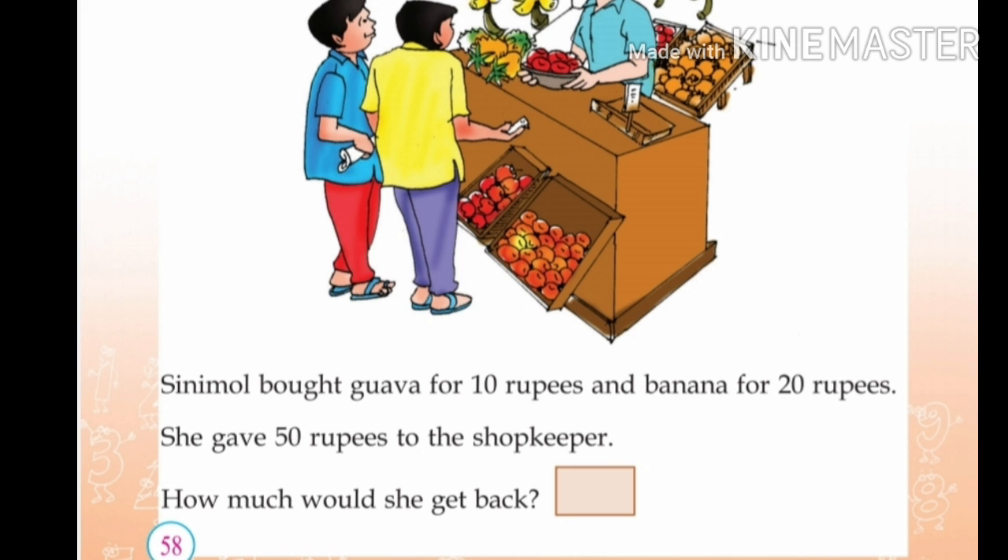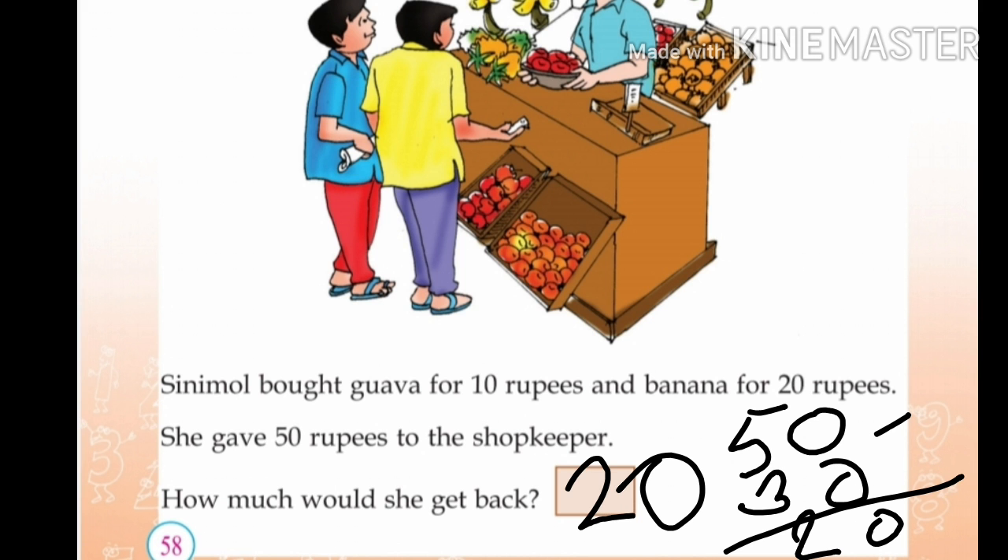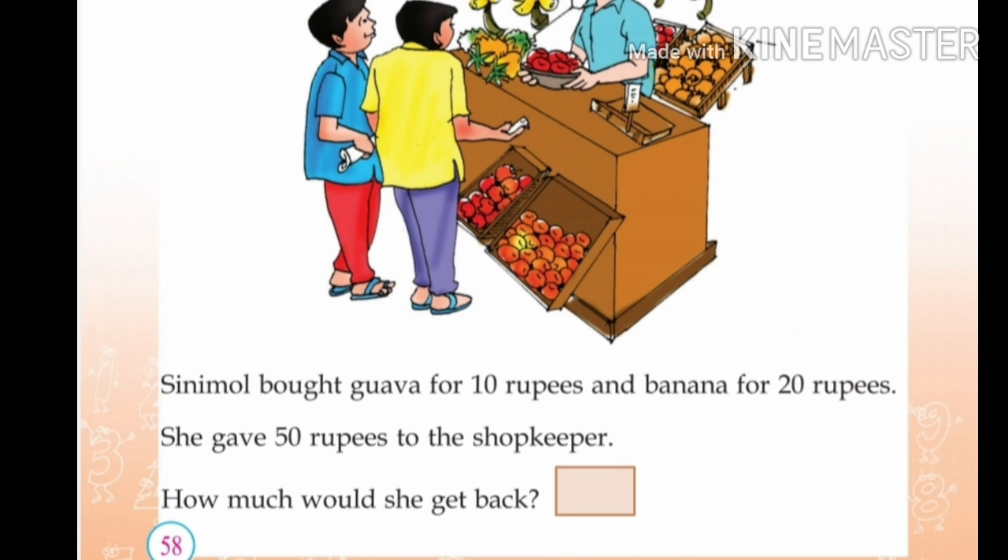How much would she get back? 10 plus 20 rupees is 30 rupees. If you miss 20 rupees, I have 50 rupees. 50 minus 30 rupees is equal to 20. So, 20 rupees back. Share and subscribe. Thank you for watching.